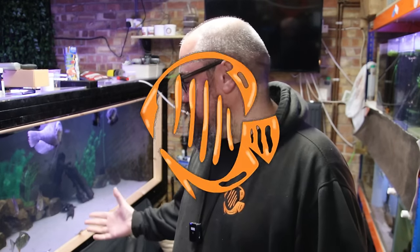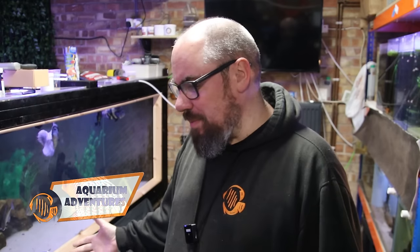Hey everybody, welcome back to the channel, nice to see you again. We're in the fishroom and we've got some jobs to do, so this is going to be a bit of a fishroom files type deal.